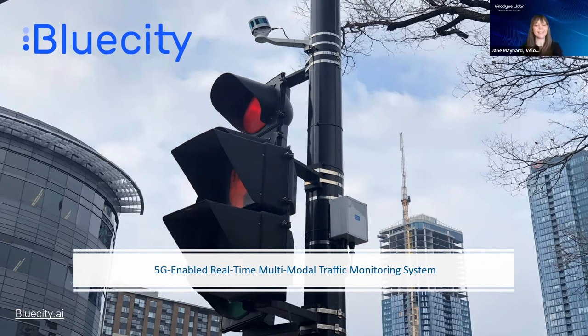I will let you take it from here, Asad. Thank you very much, Jane. I'm really excited being here today. As you see in this picture, we build a real-time multi-modal traffic monitoring system using LIDAR technology. But before talking about the solution itself, I'd like to give you a little background about the reason behind using LIDAR technology for traffic monitoring.